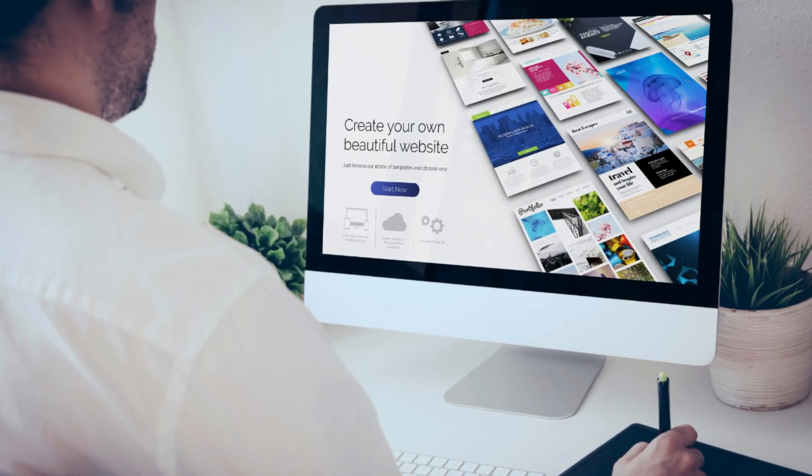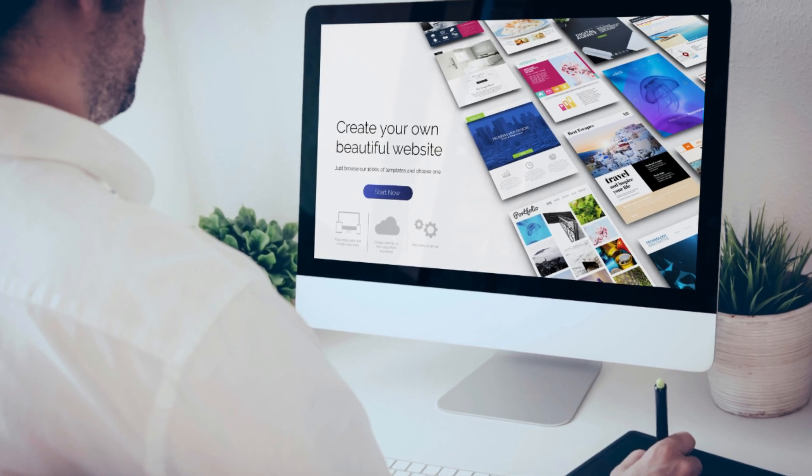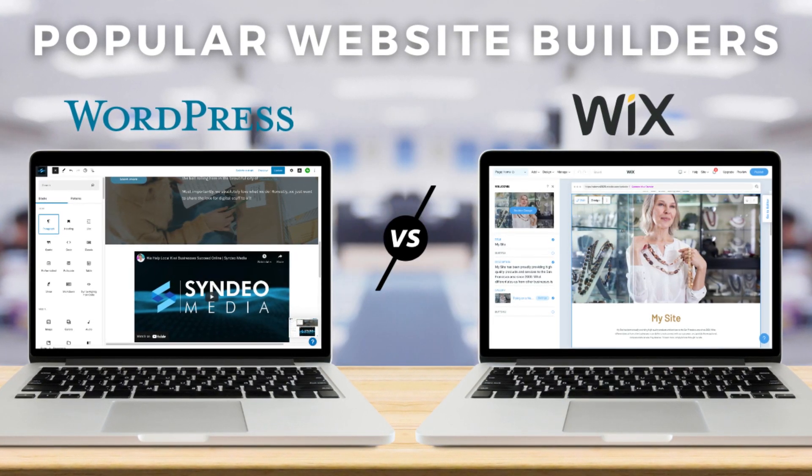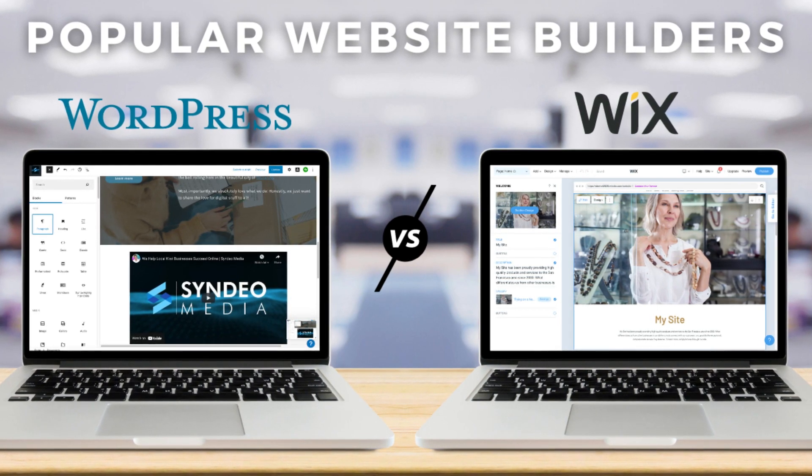Website builders offer a quick, easy and hassle-free website building experience for those looking to create their own website. Now two popular website builders are Wix and WordPress. Both these platforms have their pros and cons when it comes to building a small business website, and this is what I'm going to break down and share with you today.